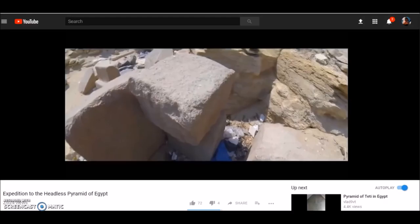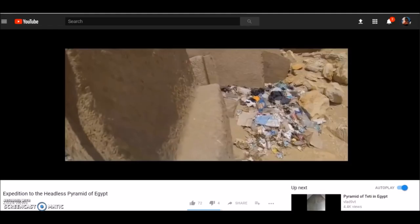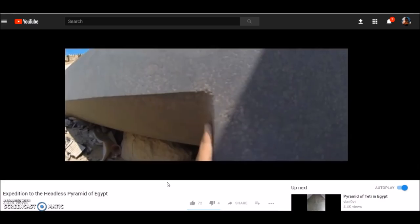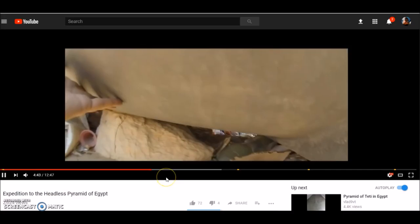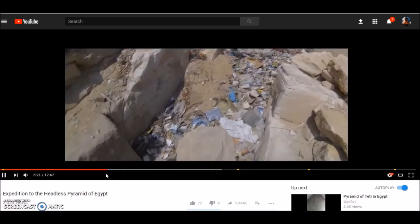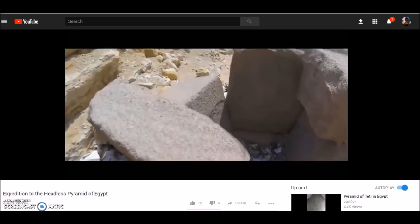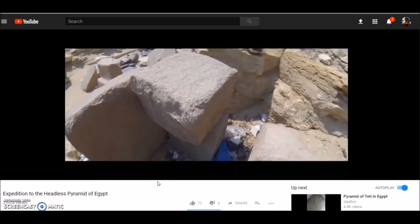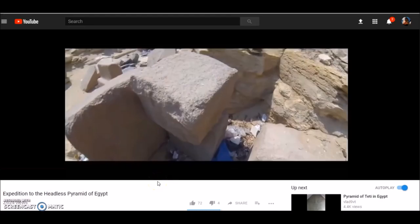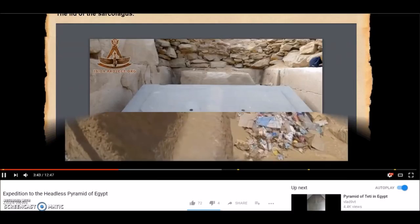Check out Vlad9VT's video - I'll leave a link - it gives a very good close-up look at the smooth sides of this sarcophagus. Some reports, I think Zahi says this is gray granite. It gives a great look around, but what really bugs me is all this trash. Is this just wind-blown trash that made its way down into this pyramid that was mostly covered up, or are they actually using this as a place to throw trash? That really bugs me. But this is a good video and gives a great look at something I think is very ancient.